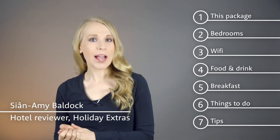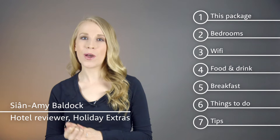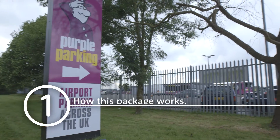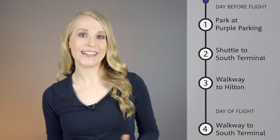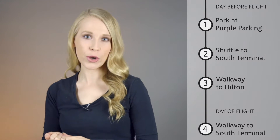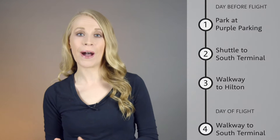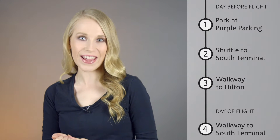Hi, I'm Sian Amey and I'm going to spend a couple of minutes telling you about these seven things at the Hilton. This package includes Purple Parking park and ride. Drop your car and your keys at the car park before you go to the hotel, then take the included shuttle to the south terminal, which the Hilton is connected to by an exclusive indoor walkway.